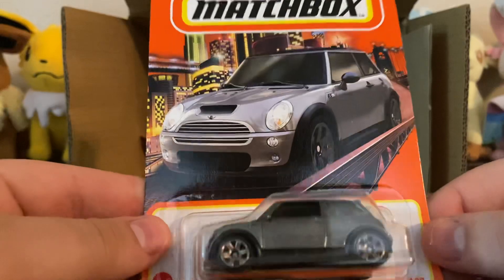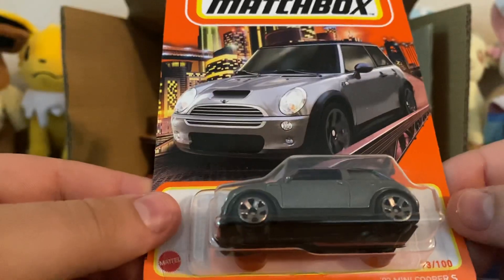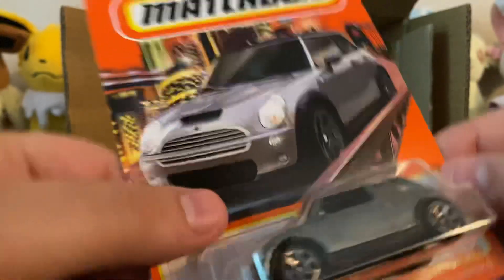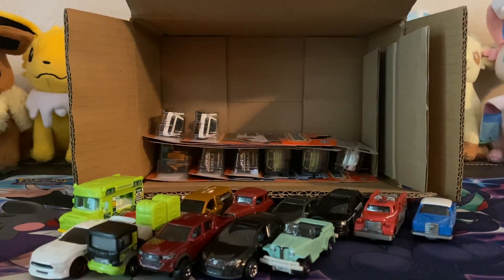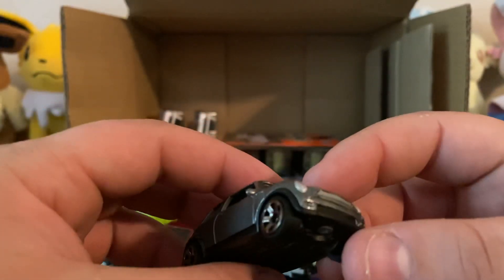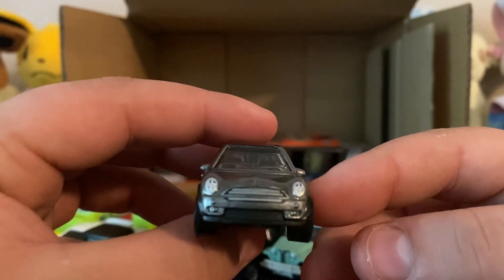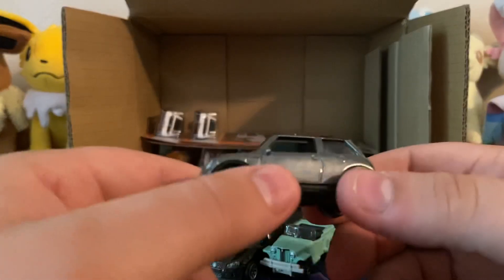We have the '03 Mini Cooper S. Six-spoke wheel, gray base, black on top. Here's a better look. This one seems to be unpainted on the back but is detailed on the front. Windows down — cool.